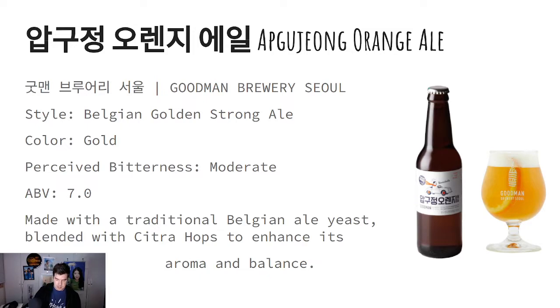Let's give this a try. Let's take a look at the color — yeah, it does have that gold color. I can smell, I guess, that's the Belgian ale yeast. I'm definitely getting the citrus there.